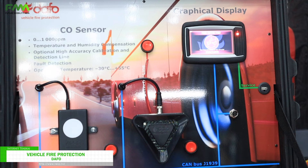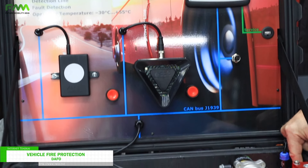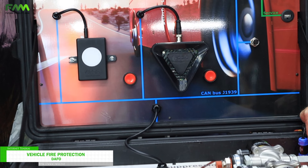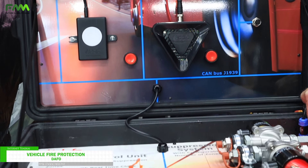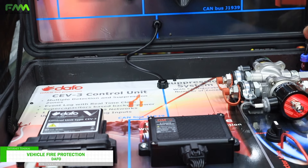We can also monitor the system and receive fault information about possible failures — for example, if a cable is broken or something else has gone wrong in the system.